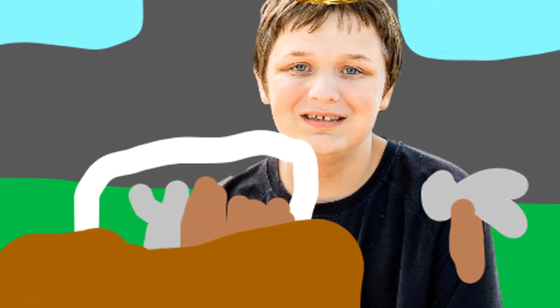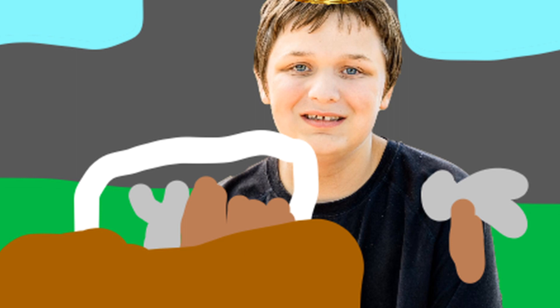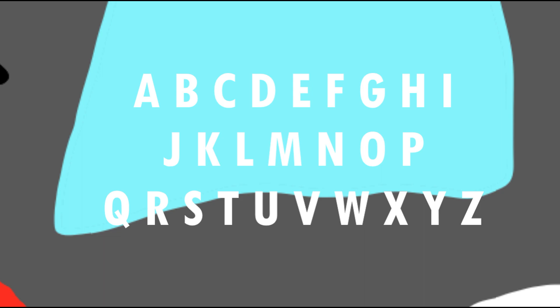Sing the alphabet with me. Okay, here we go. A, B, C, D, E, F, G, H, I, J, K, L, M, N, O, P, Q, R, S, T, U, V, W, X, Y, and Z. Now I know my ABCs. Next time won't you sing with me? We can make them into cookies later.